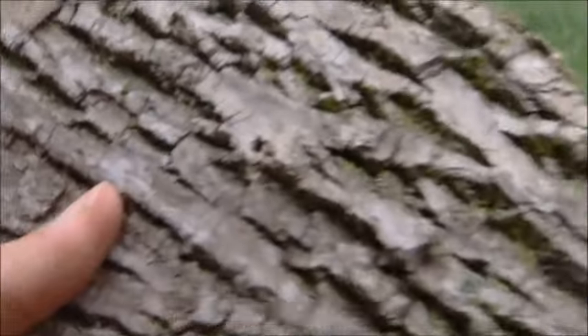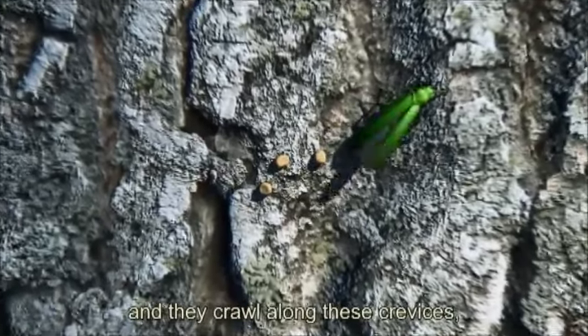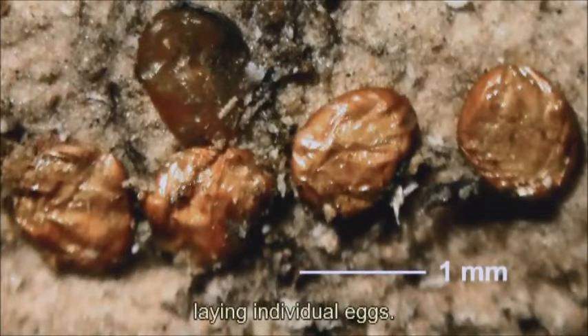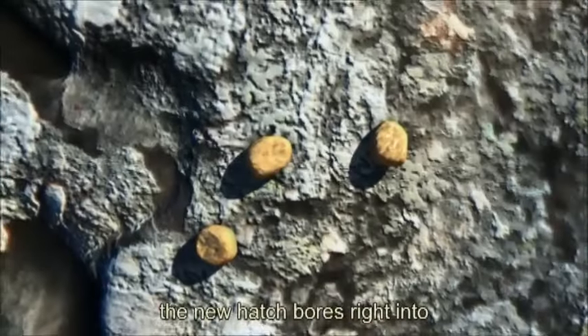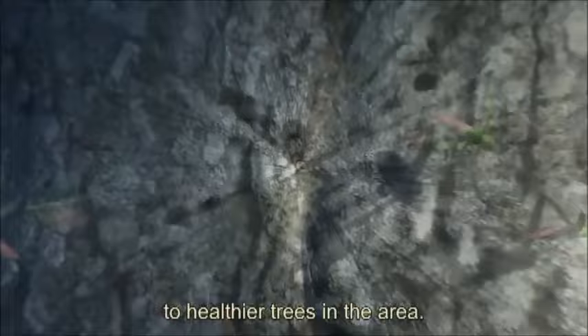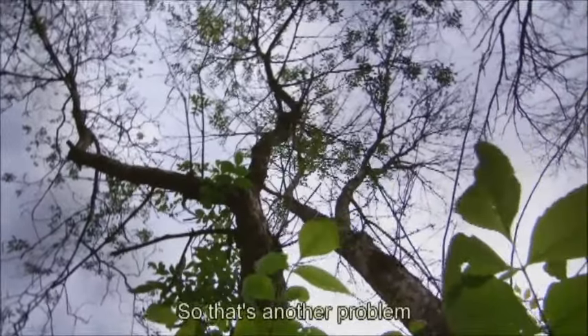That is the exit hole of the adult. The adult exits in early spring to mate, and the females come down and crawl along these crevices laying individual eggs. When the eggs hatch, the new hatch bores right into the bark of the tree again and starts the process all over again. And then they move on to healthier trees in the area — they look for more trees that are healthy. So that's another problem for the spreading.